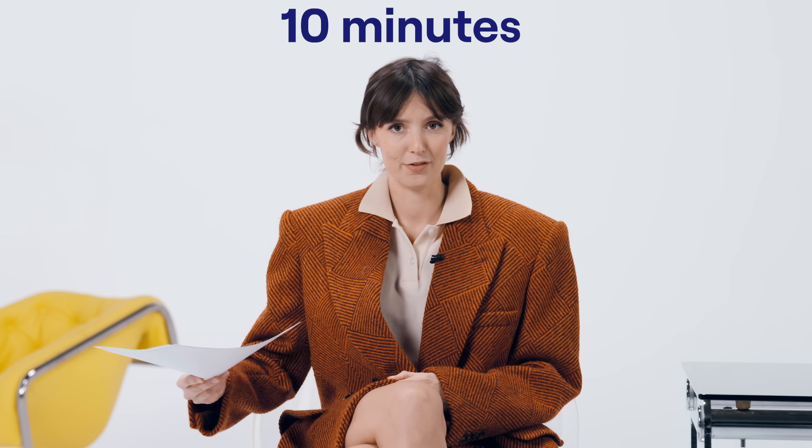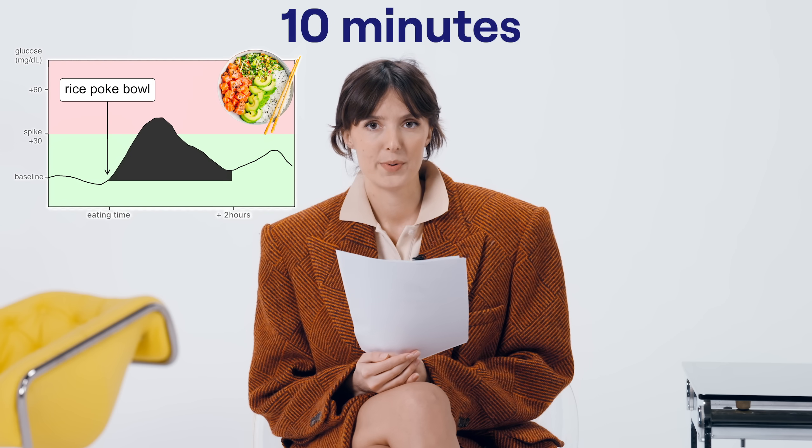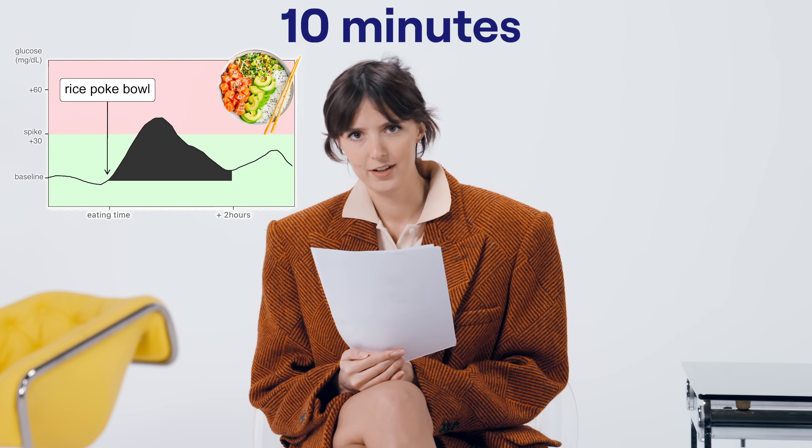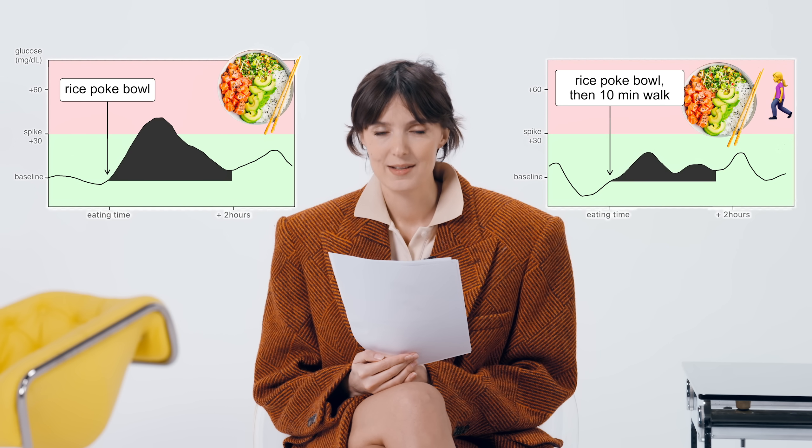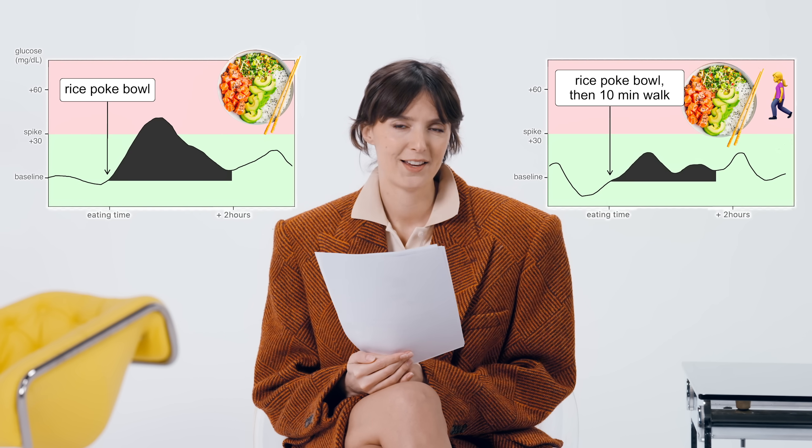How much walking are we talking? 10 minutes is enough. Here's a test I did: a poke bowl with a bunch of rice and sweet sauce created a big glucose spike, and then the same poke bowl with 10 minutes of walking significantly reduced the spike. So within an hour and a half after eating, grab a colleague, put a podcast on, and walk for 10 minutes — around the block, up and down the stairs at your office, or on your treadmill. It'll help you feel much better and curb cravings and fatigue.